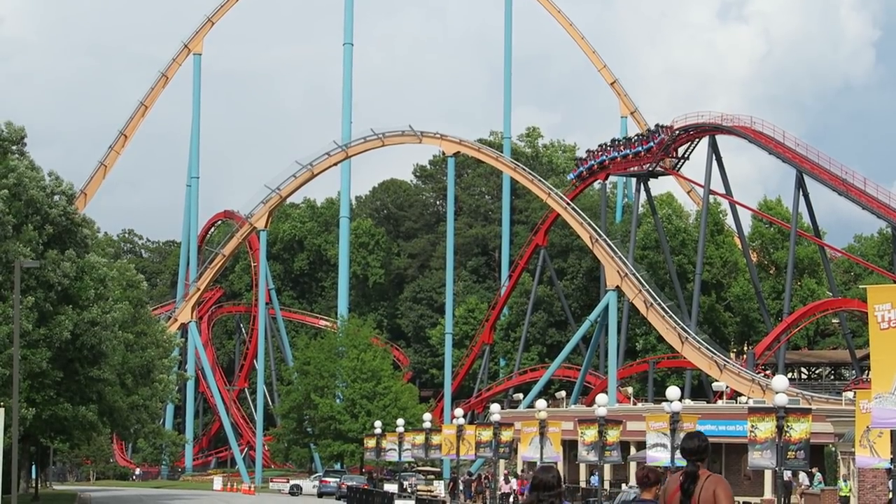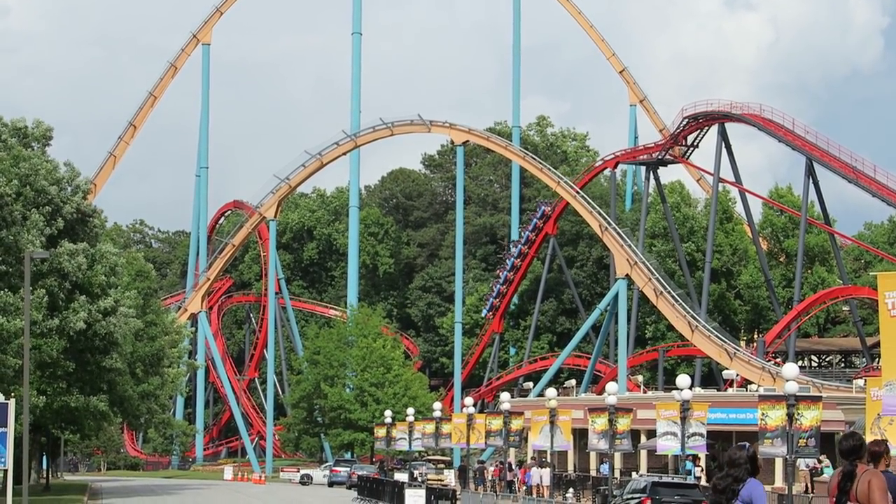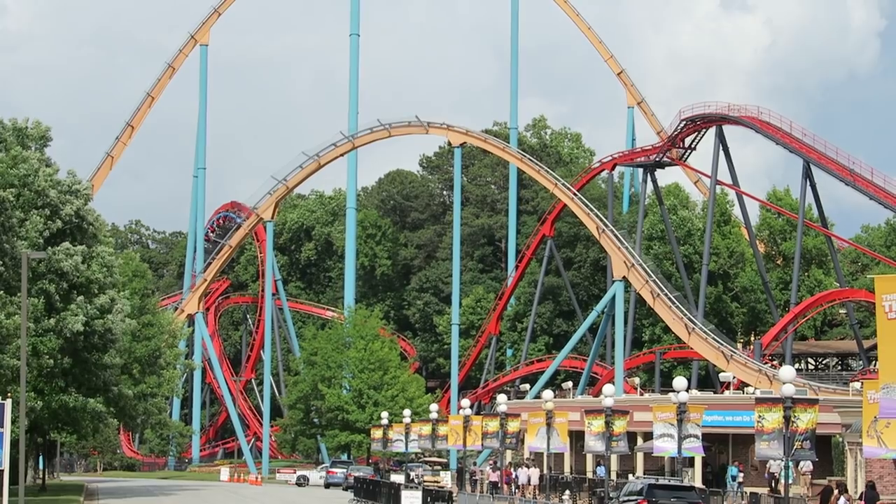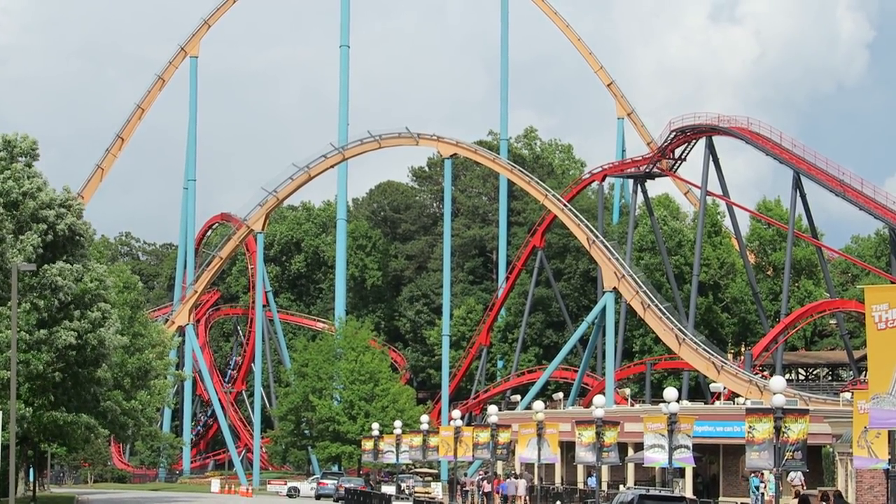This stand-up would stand just 107 feet or 33 meters tall and featured just two inversions. Was Six Flags being cheap, or did B&M learn something?